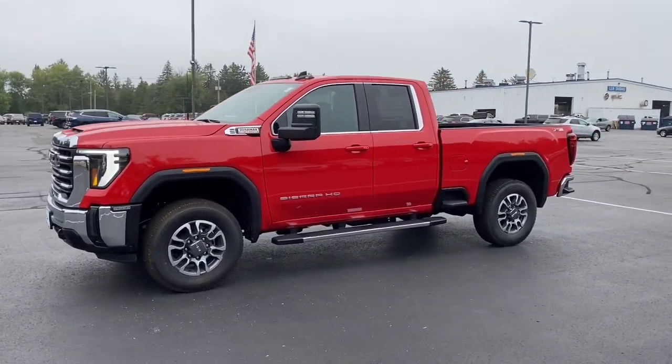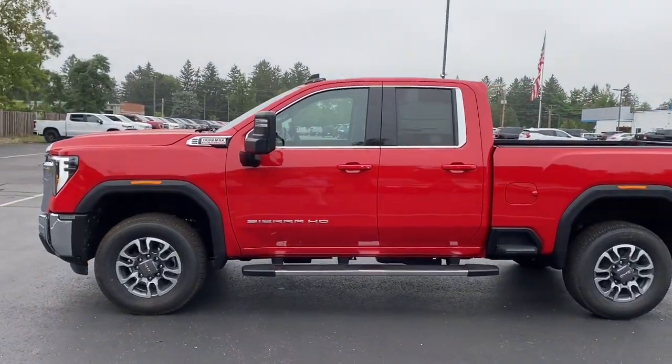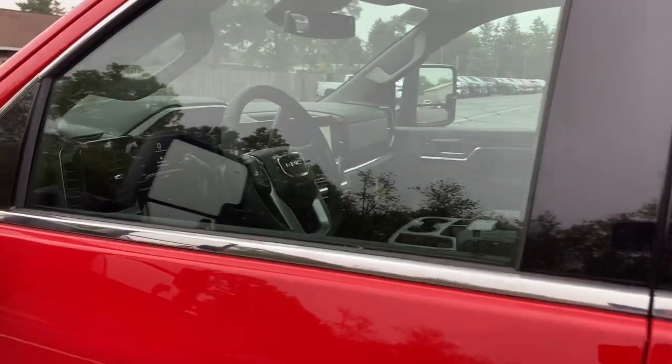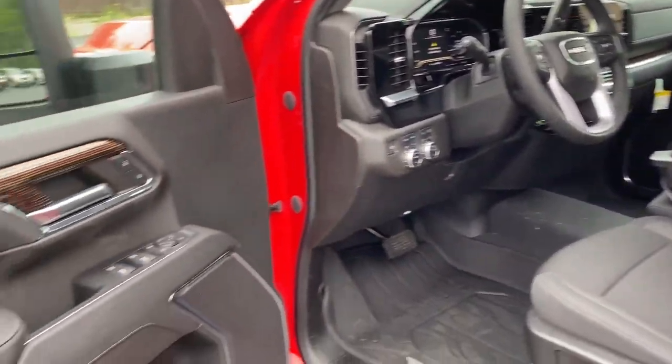Impressively maneuverable and available with a wide range of options like all-wheel drive and driver-assist safety features, this handsomely styled workhorse is designed to maximize comfort, convenience, and confidence. The following are some of this vehicle's highlighted options.